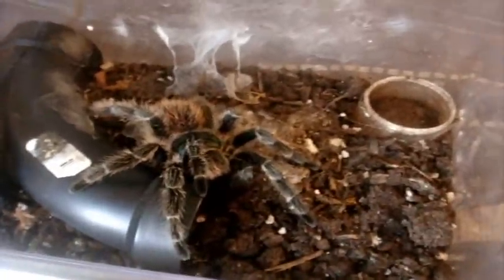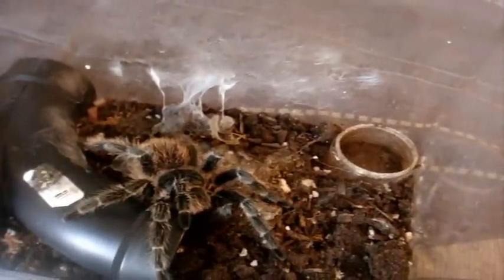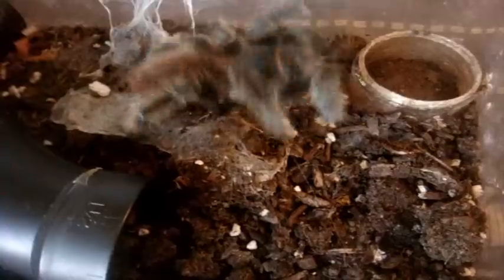You can definitely make out the spermathecae. Yeah, won't disturb her. Alright, this one here is my Lasiodora difficilis, the Fire Red Bird Eater. She sure has grown since we last saw her freshly molted. Let's see if she'll eat. There we go. Awesome.